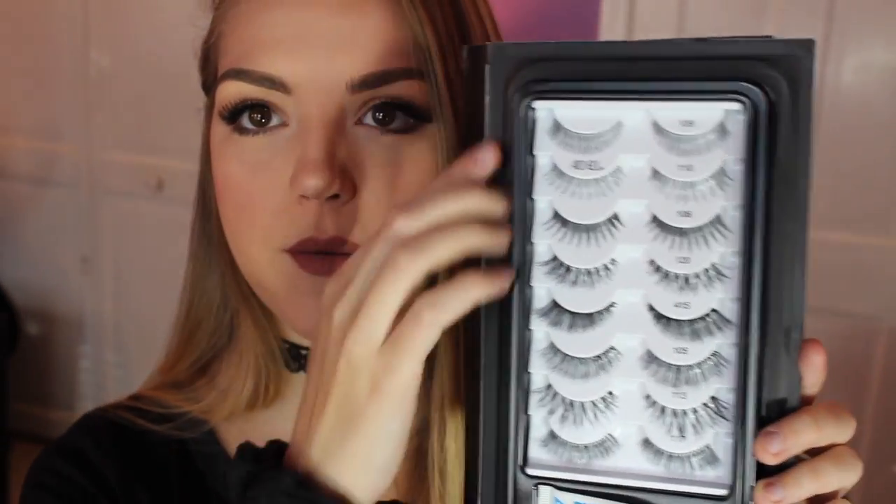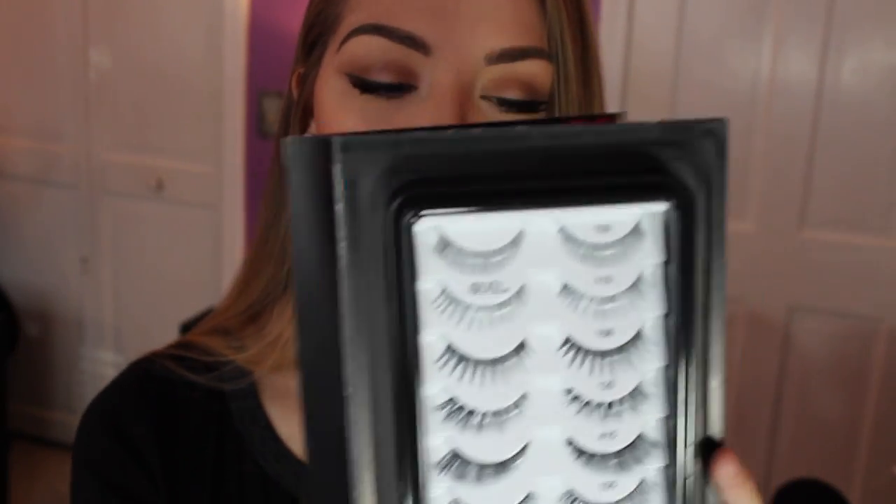The next thing I picked up is the Ardell Lash Book. I'm a massive fan of Ardell as well. I do have mink lashes but for the most part I wear Ardell. Right now I have on the 120, which is this pair right here — they're obviously not from the set. I haven't touched this set yet. I don't know if I would wear every single pair in here, but for the most part I love these styles. Ardell is a really good price, and this book itself was a really good price, so I could not pass that up.